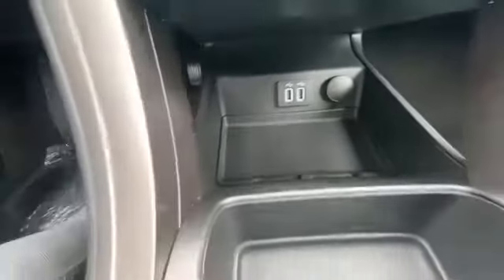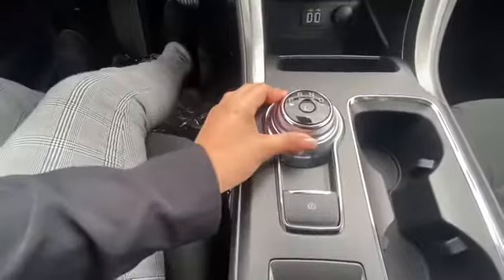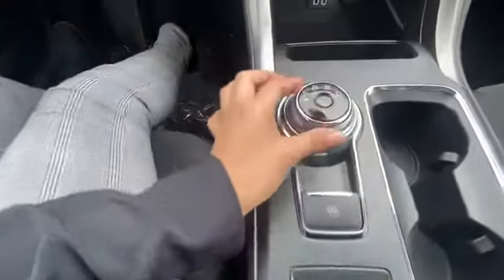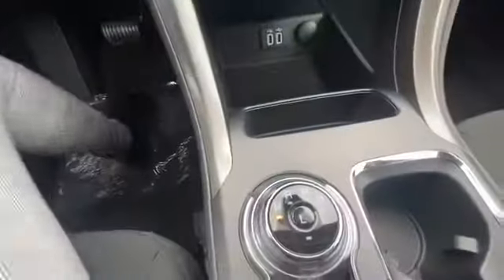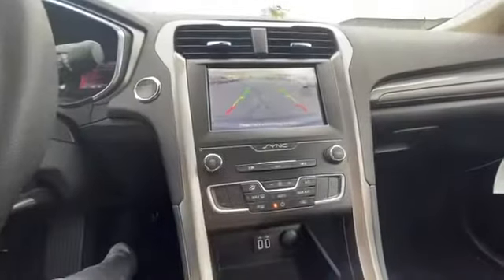Here you have two USB ports and some space to put accessories or perhaps your phone. Here is the rotary gear selector — it works the same: press the brake and rotate. Reverse also has a rear backup camera.